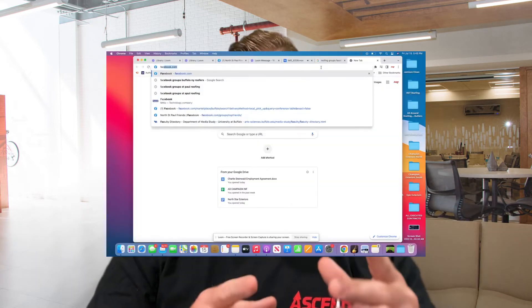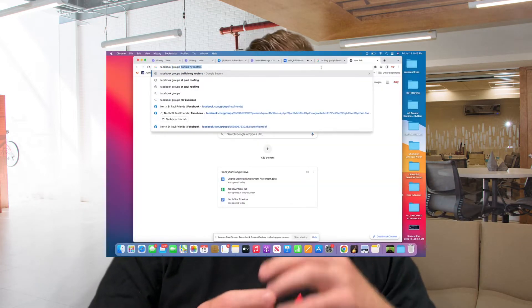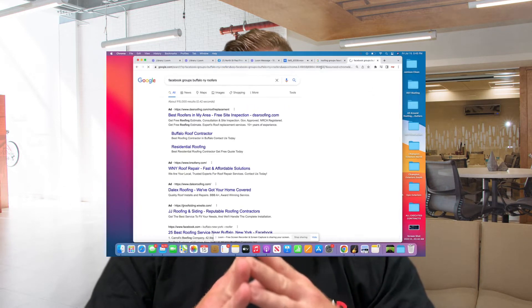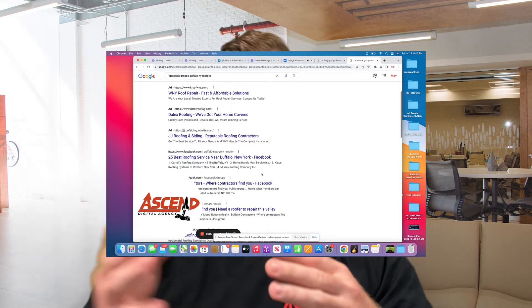I would 100% implore you to start posting your business content on your personal page. So let's talk about the free leads. Who doesn't love free? There are tons of opportunities within Facebook groups for you to get free opportunities. For instance, if we go to Google and we search something like 'Facebook groups Buffalo New York roofing,' we're using simple keywords to try to find these groups on Google that will be on Facebook.